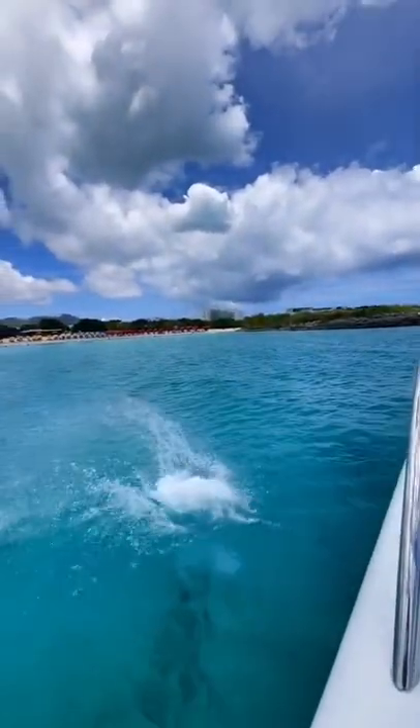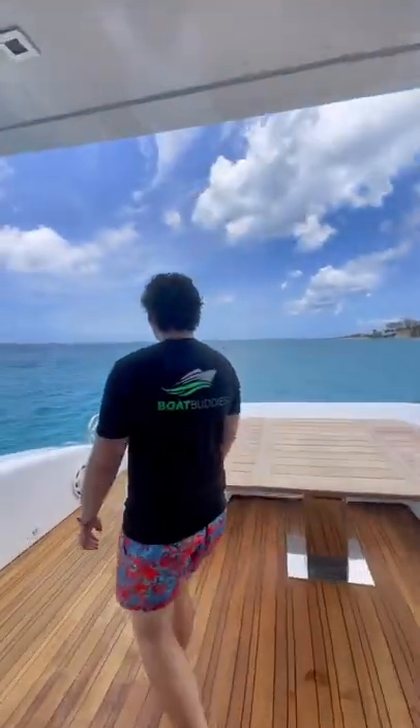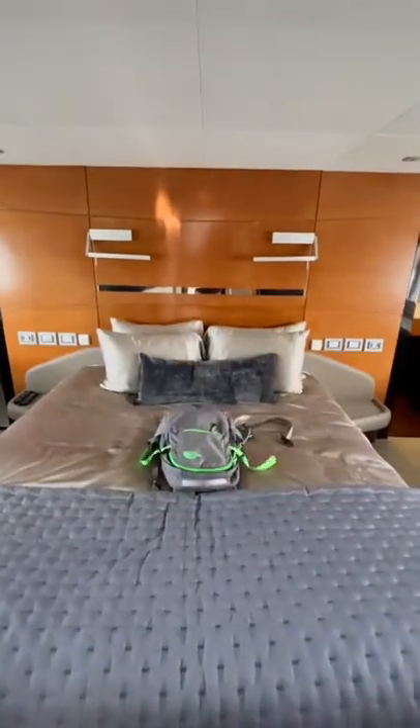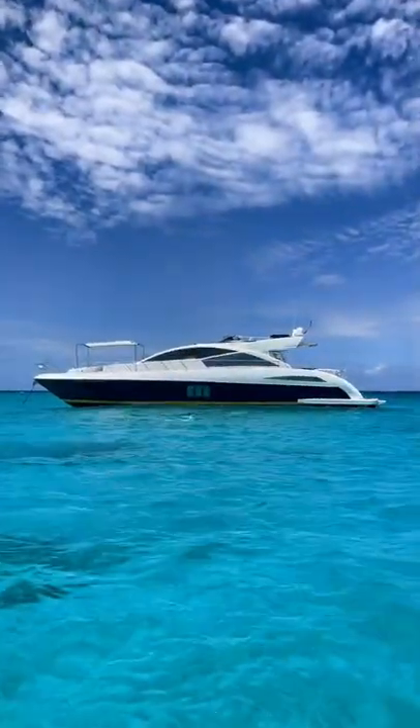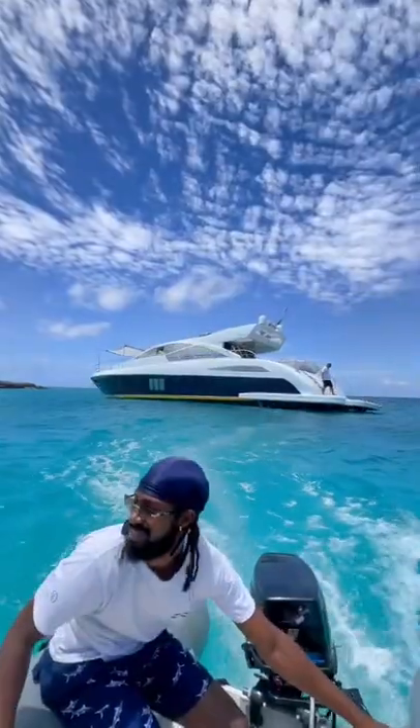One of my followers offered to fly me down to St. Martin to spend the day on his 80-foot, 1.6 million dollar boat — and of course I didn't say no. St. Martin has some of the most blue water I've ever seen, and I had an absolute blast.